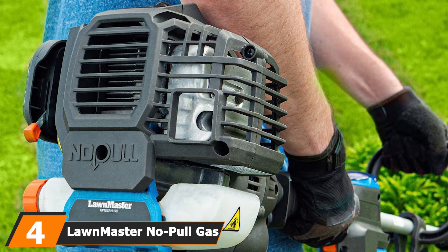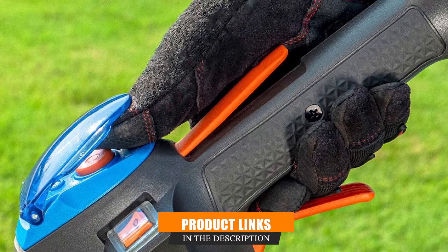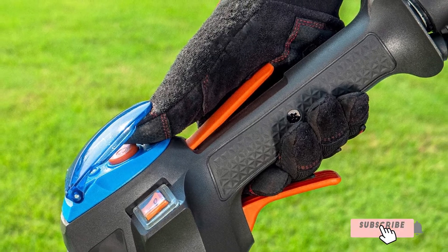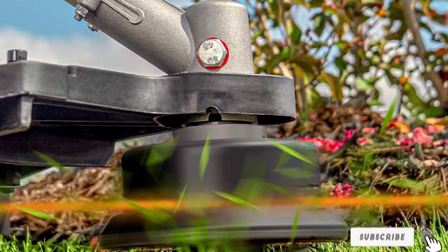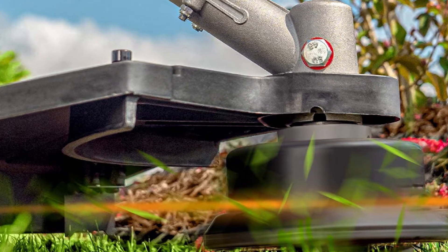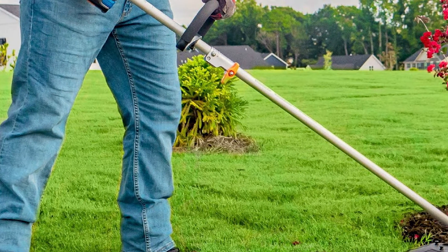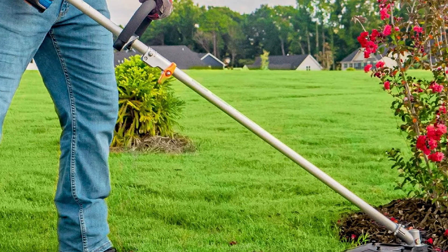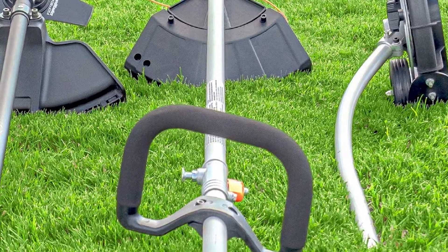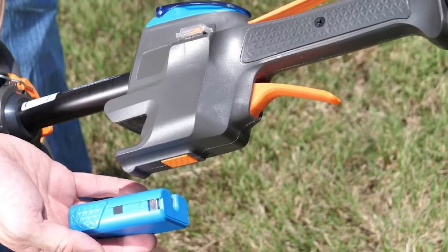Next, at number four, we have the Lawmaster No-Pull Gas String Trimmer. What makes this model incredibly unique is that it includes an electric starter. When fully charged, that electric starter can quickly help you start the trimmer up to 150 times without having to pull anything at all. This trimmer is both adjustable and ergonomically designed to achieve maximum comfort during use. You can adjust the length to whatever is most comfortable while working, and the ergonomic handle provides added comfort. This trimmer is also designed with a multi-tool attachment system, and the split shaft can be converted to several different yard tools for a wide range of garden maintenance tasks.